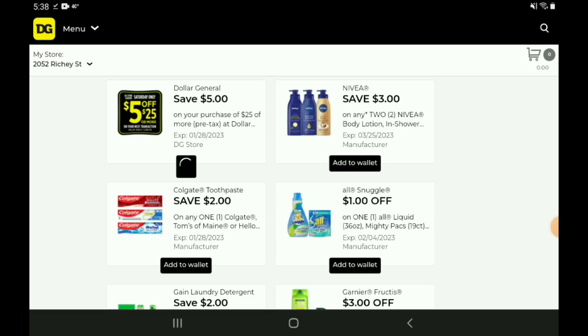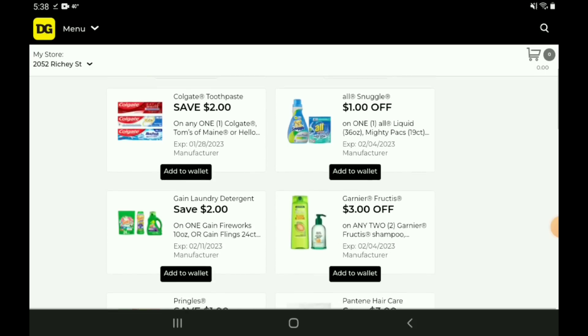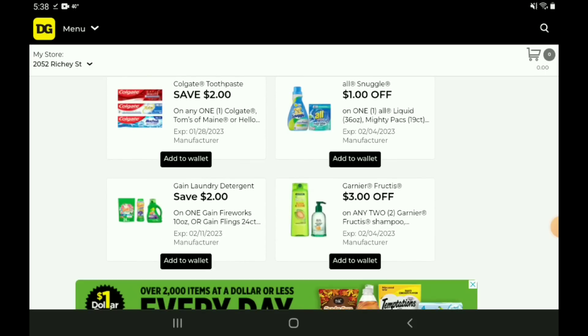Go ahead and clip your file off 25 for Saturday. Next up, I'm going to clip this three off two for the Nivea lotion because I believe that two off one did expire — but double check your accounts before you do that. Next up, we have a two off one for the Colgate toothpaste. If you want to pick up the Max Fresh, those are priced at $3. After the coupon, you're going to pay $1.